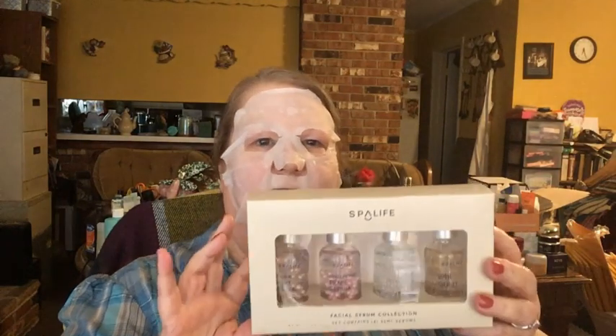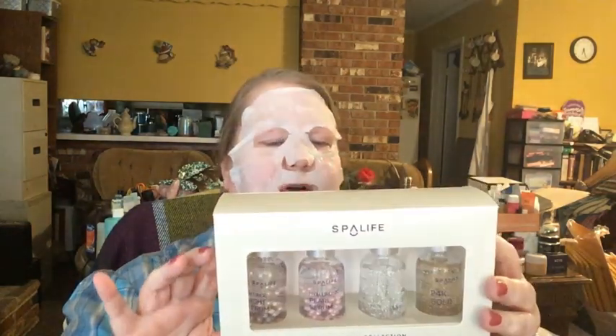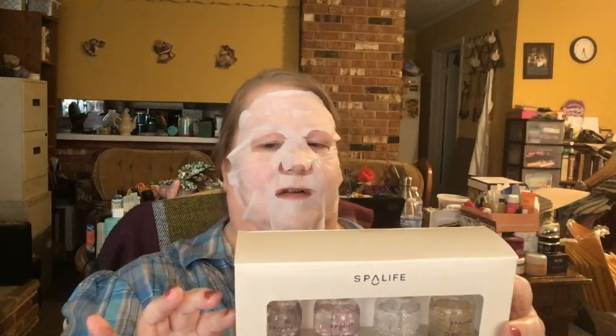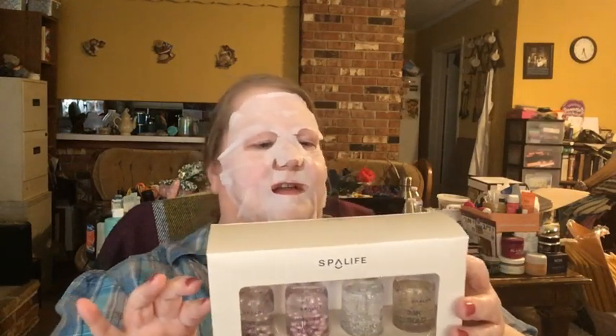There are four serums and you can use these in the morning and in the evening, but there are different formulas: a retinol night serum, a hyaluronic pearl serum, a pure silver serum, and a 24-karat gold serum. Each one does its thing for keeping your skin hydrated. This is a deluxe sample size kit and each serum is 30 mils, which is one ounce — that's the typical full-size serum. These are like drugstore prices — a really good bargain. I'll link that down below.